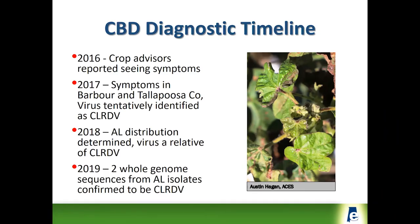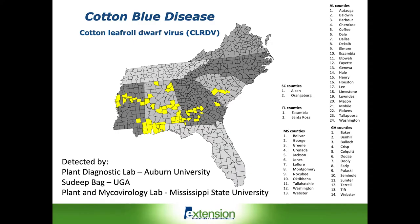For 2019, since we had a number of good samples collected, some additional gene sequencing was done, and it turns out that the Alabama isolates were confirmed as a strain of the cotton leaf roll dwarf virus. We did some surveying in 2018, and cotton blue disease was identified in 24 Alabama counties.